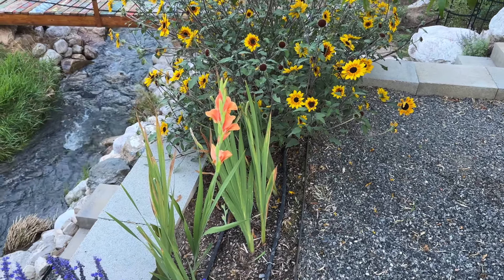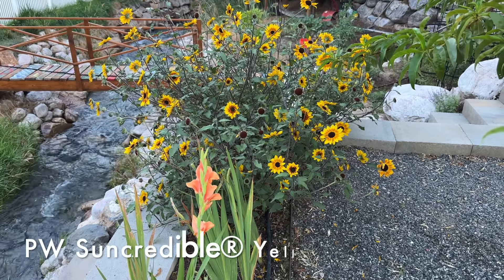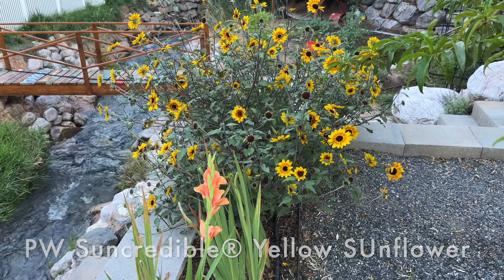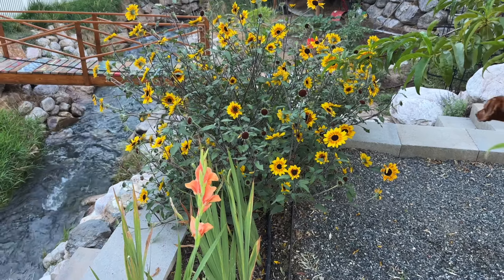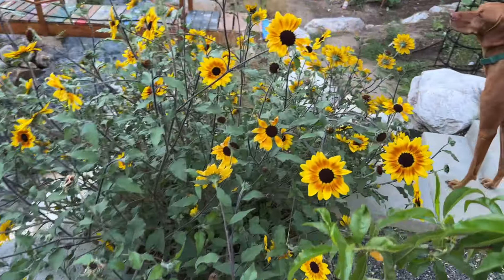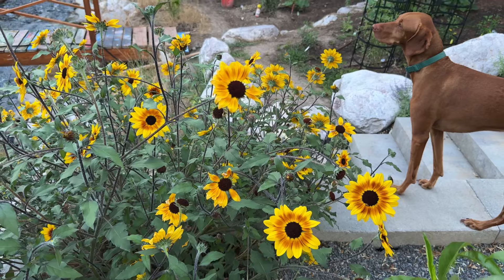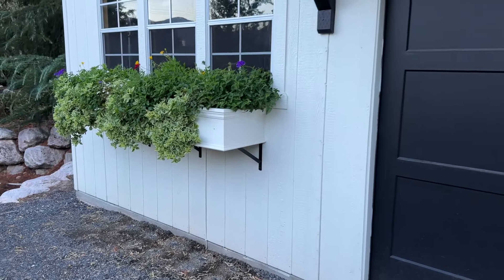Look at these incredible Proven Winners sunflowers — they just keep growing and growing and reblooming and reblooming, and I haven't even touched these. They're so beautiful and the bees just really love it over here.